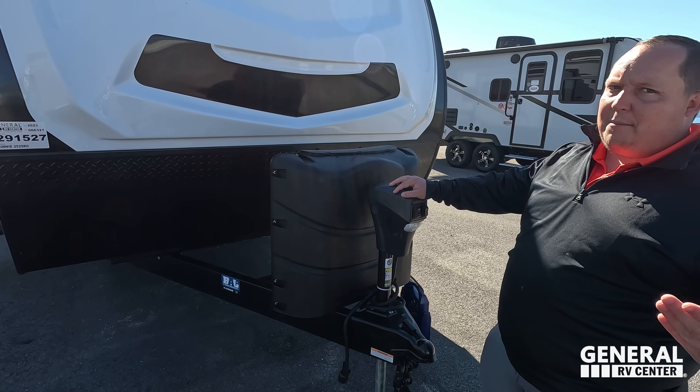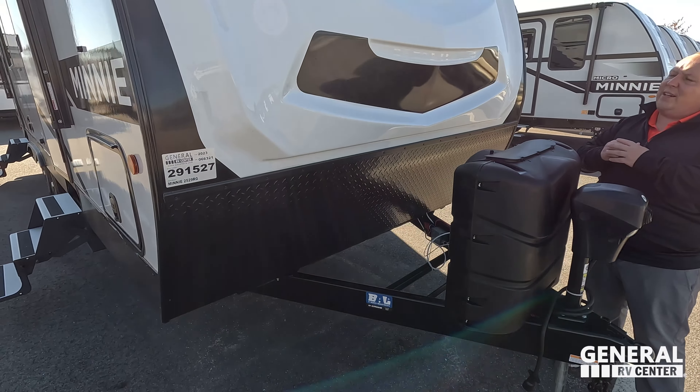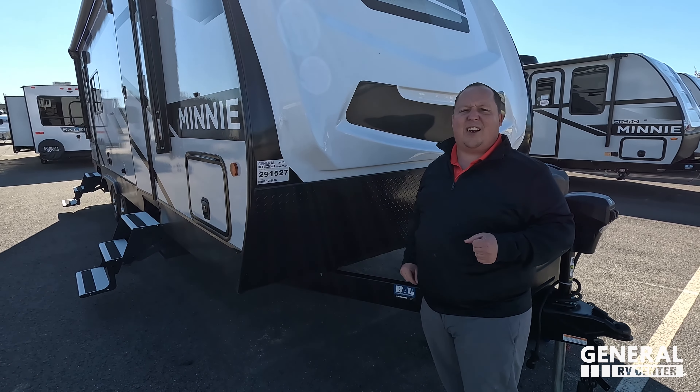Nice power tongue jack here. Propane tanks go there and your batteries go there. Right here we do have a very nice, beautiful painted molded fiberglass front cap. Winnebago has a nice graphics package right here. Diamond plate rock guard there.